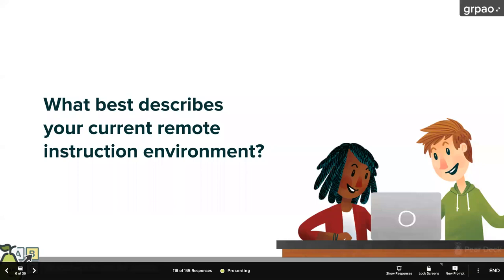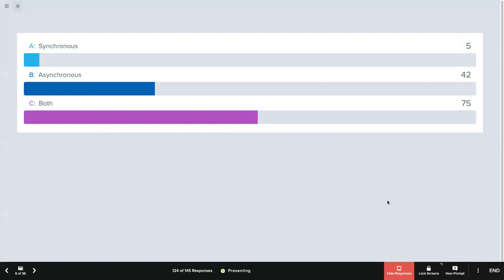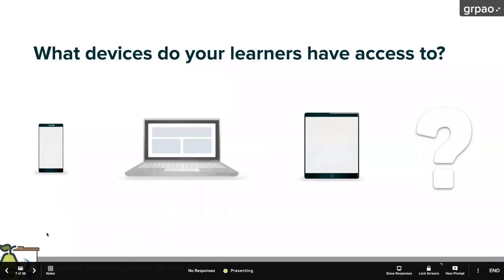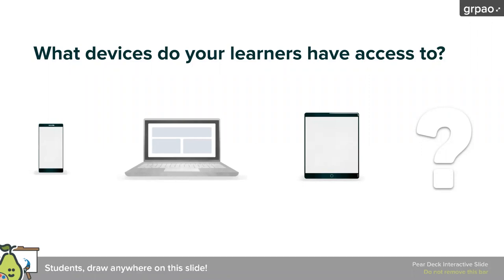I'm going to project your responses. It looks like most of you are doing some combination of both, and a lot of you are doing asynchronous instruction as well. My next question is: what kind of devices do your learners have access to? So far you've tried out our multiple-choice questions. This is what we call a drawing slide. Using your track pad, touch screen, or mouse, go ahead and circle what devices your learners have access to.